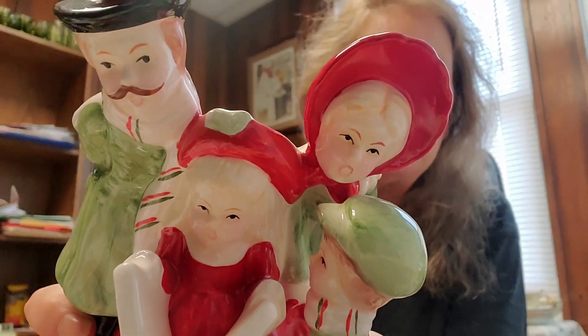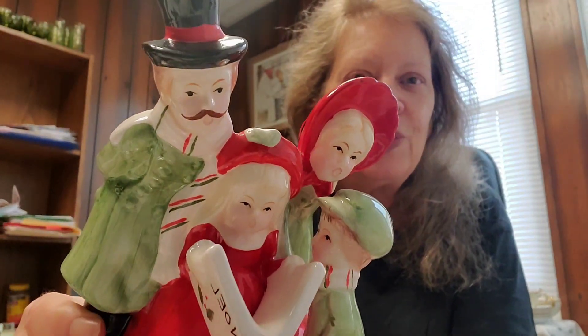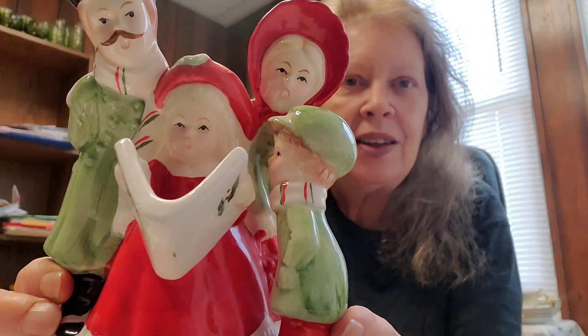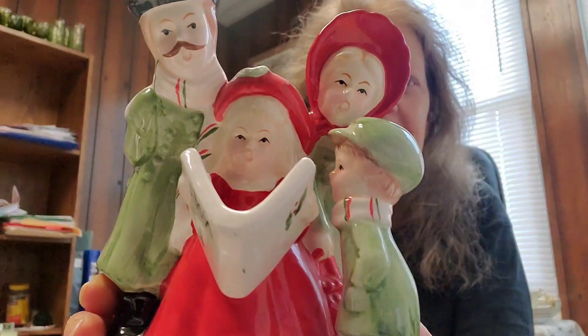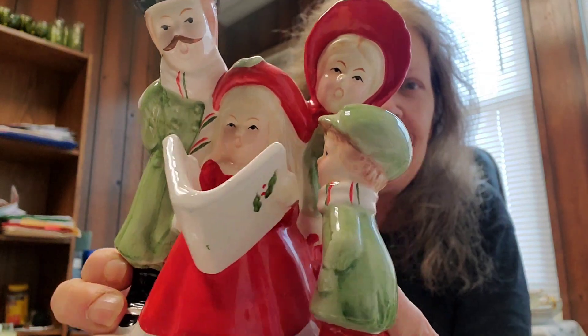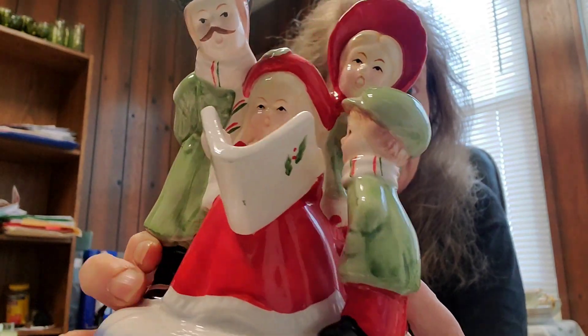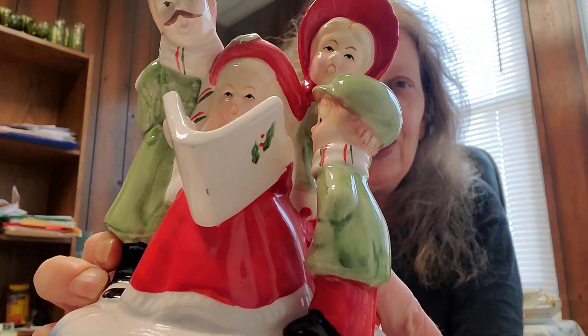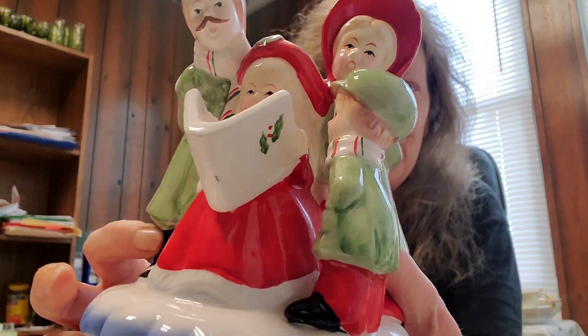Let me give you a little closer look. It's done with Victorian style clothing. You've got the father, there's the mom. The little girl is holding the songbook that says Noel on it. Oh, there it is. And we have the little boy looking over her shoulder to sing as well.